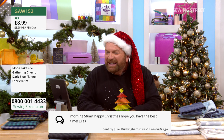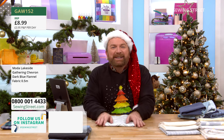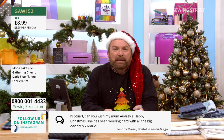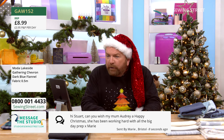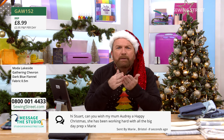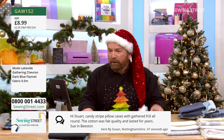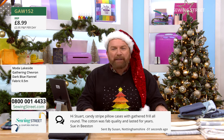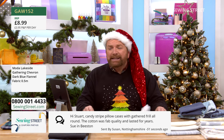Morning Jules in Buckingham, happy Christmas, hope you have the best time — you too, darling. Can you wish mum Audrey a happy Christmas? She's been working hard with all the big day prep — of course. Audrey, Merry Christmas to you, well done for all that — now get the others to do something, put your feet up. I'm very lucky, I'm just getting catered for over Christmas. Sue in Beeston says candy-striped pillowcases with a gathered frill all round — the cotton was fab quality and lasted for years. Those things never wore out — and if they did, you cut them and you did sides to middle with your sheets.